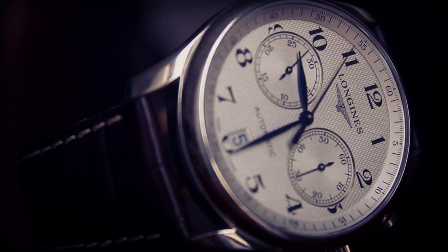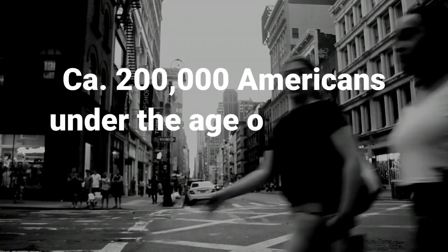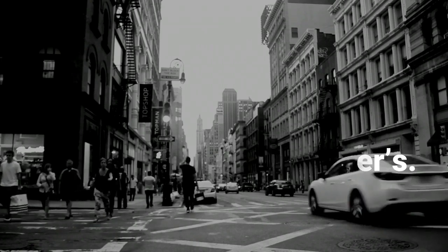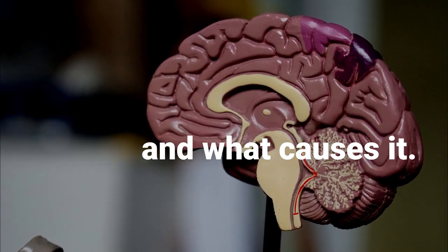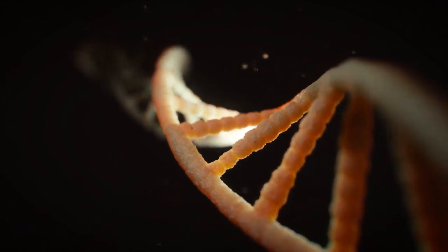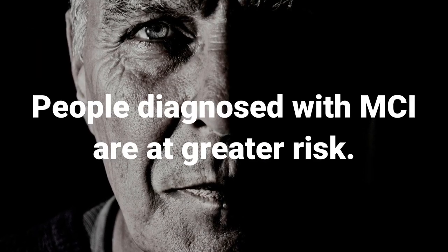The greatest known risk factor is increasing age, and the majority of people with Alzheimer's are 65 and older. But Alzheimer's is not just a disease of old age. Approximately 200,000 Americans under the age of 65 have younger onset Alzheimer's disease, also known as early onset Alzheimer's. Aging is not the only risk factor. Scientists do not yet fully understand what causes the disease — there is probably not just one single cause, but several factors that affect each person differently. Researchers believe that genetics may play a role, and evidence is growing that heart diseases such as high blood pressure and high cholesterol may also increase the risk. People diagnosed with mild cognitive impairment are also at greater risk.